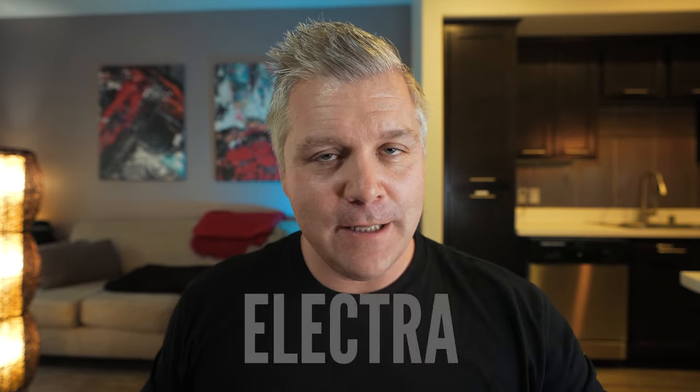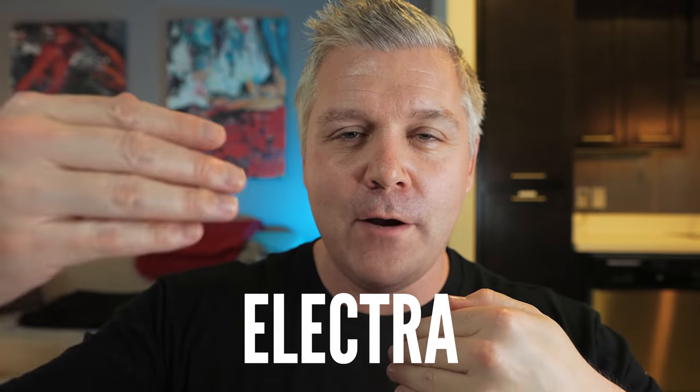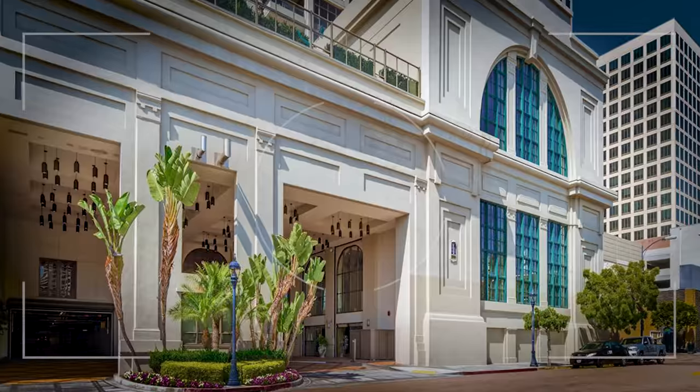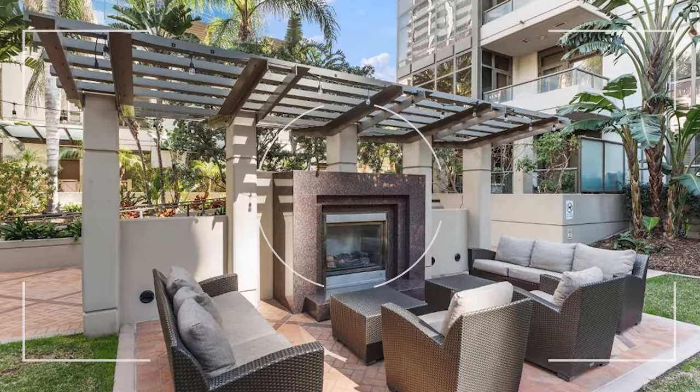Number three on the list is a building I really like called Electra. It's almost right on the waterfront. Now there's another building in front built by the same builders called Pacific Gate, and there are some hotels and a Navy complex going in in front of it, but the views are still phenomenal. It's going to have all the luxury high-rise amenities — concierge, steam room, sauna, and an amazing pool setup. Fantastic building.